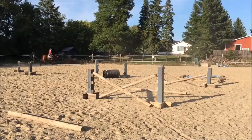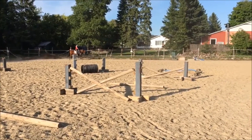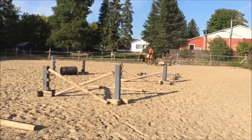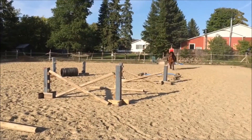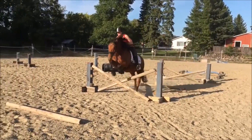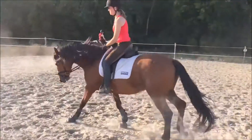Then we did another exercise that I found from the Ingrid Klimke horse training app. The app provides all the measurements and the exercise is quite challenging, but it's still easy enough for the four-year-old horse. Tomorrow really liked this exercise.